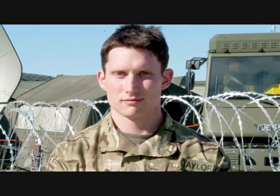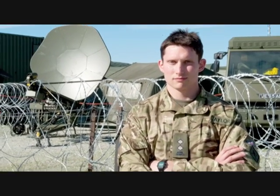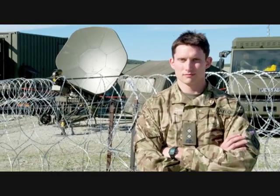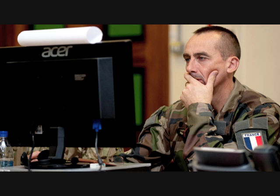I'm Lieutenant Phil Taylor, I'm a Troop Commander in 322 Signal Squadron, part of 22 Signal Regiment, and we provide the IT equipment that is used in the headquarters for the deployed staff from the headquarters of the Allied Rapid Reaction Corps.